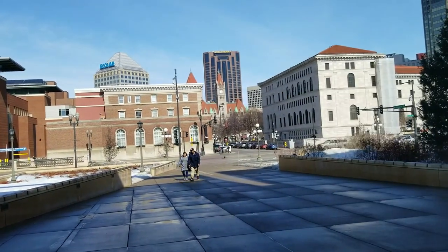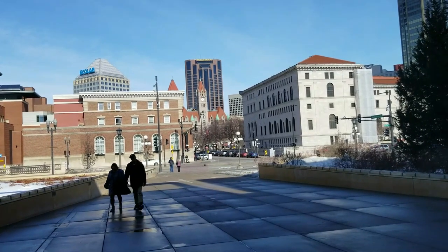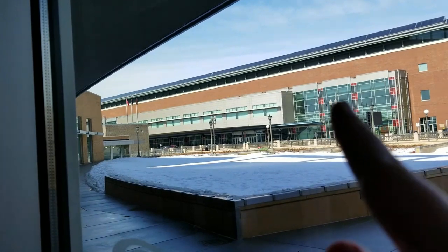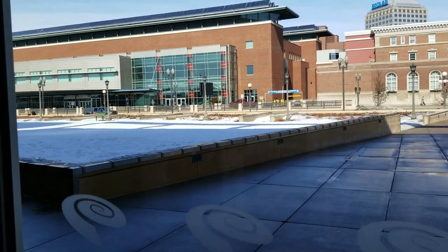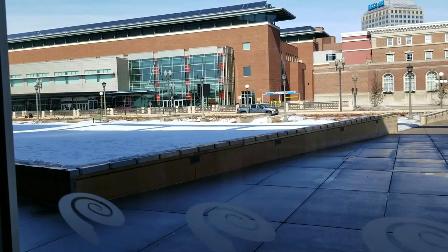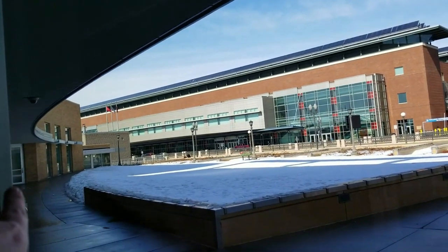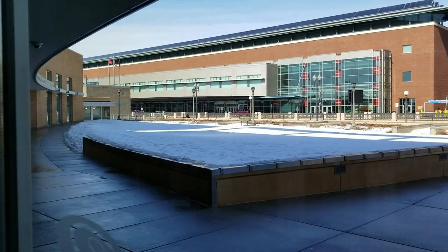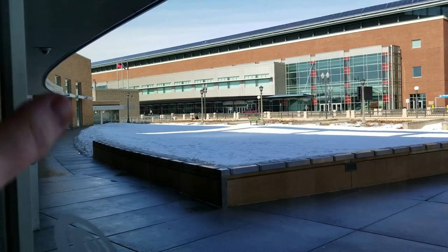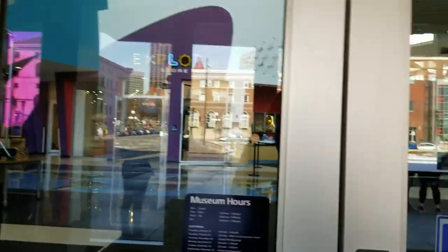Across the street is the Ordway, that neat cathedral-like building, which has Broadway shows, musical theater, and all sorts of stuff. That building next to it is River Center. Connected to River Center inside is the Xcel Energy Center, which is St. Paul's main big arena for hockey, major sporting events, and big concerts.